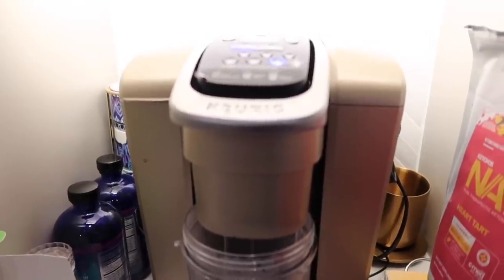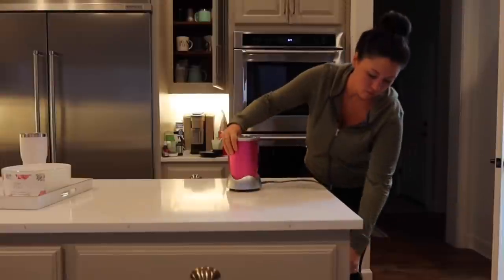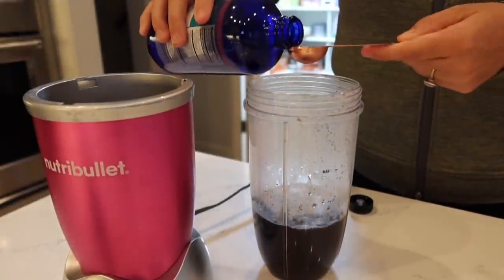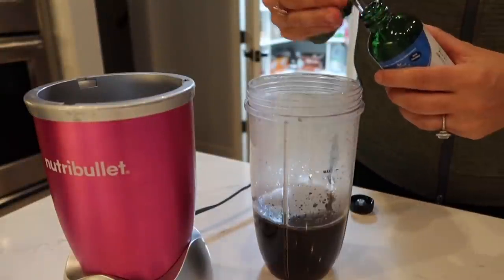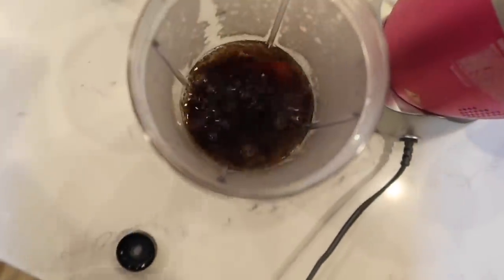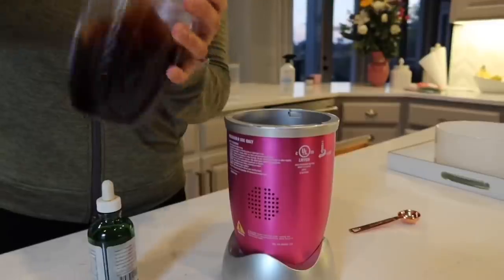I follow a fat fast while I'm fasted, which means I consume only fat macros. Every single morning I make a fat latte. I use MCT 143, which is my favorite MCT oil, along with liquid stevia. I blend that up with some hot coffee and a tablespoon of grass-fed butter. I do this every single morning and it just keeps getting better and better.